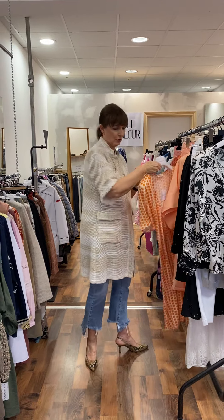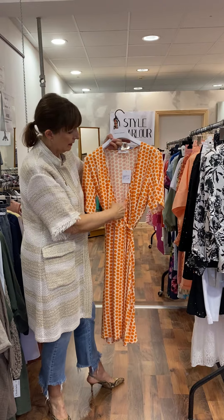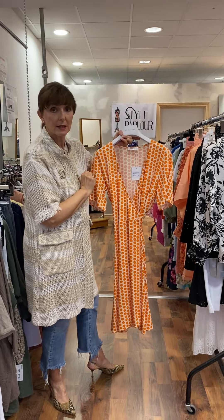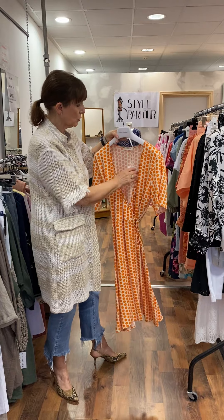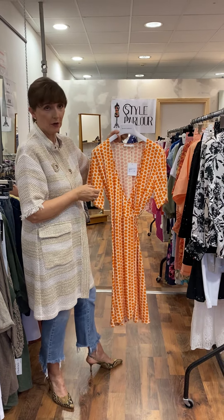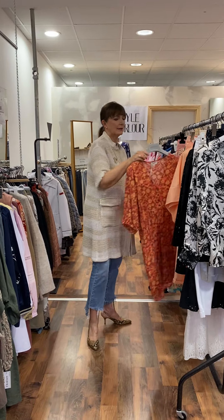I have some cute dresses here to show you. This first one is by Mush — again a wrap shape, quite young because it's short, sort of knee length. We're saying 10 to 12. I have it tied and wrapped here to the back, little short sleeve. This one is 72.95.